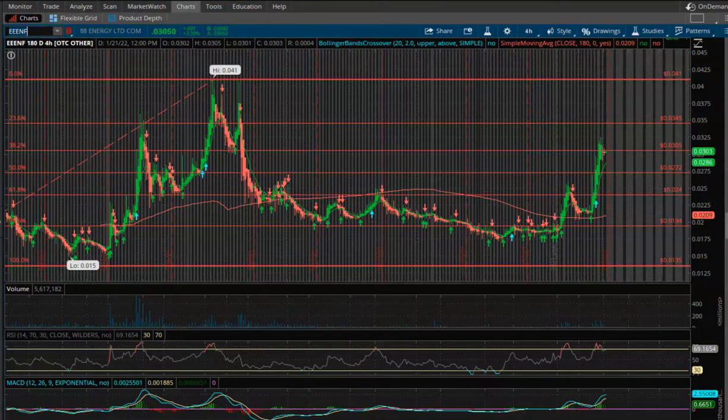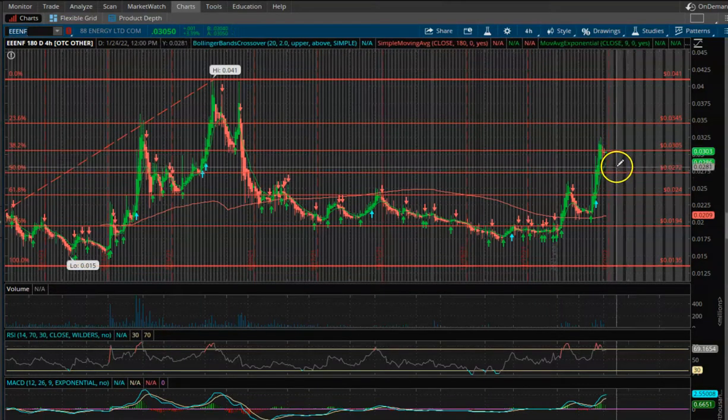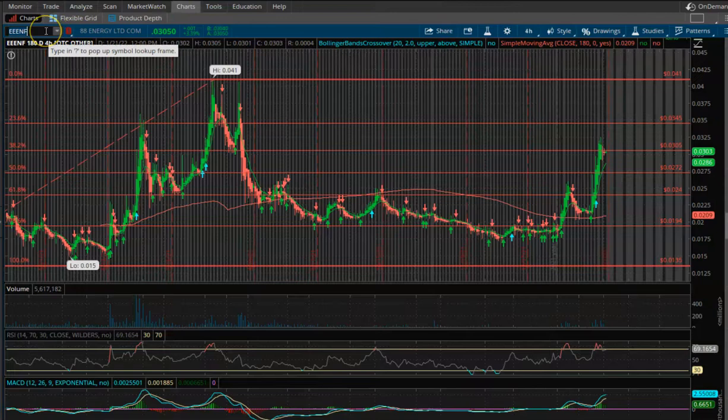I'm super excited about this one. I currently don't own any yet — I was going to get some but it shot up super high. I did own some at one point and sold for a little profit. I'm hoping next week it dips a little bit, I get my position, and hopefully they announce they're spudding the well in February and this thing will go bananas to ride the wave up.